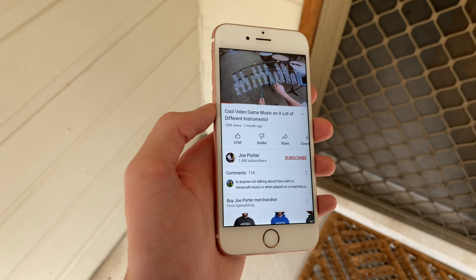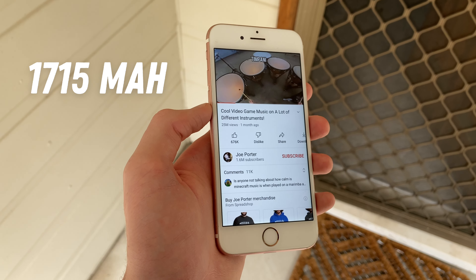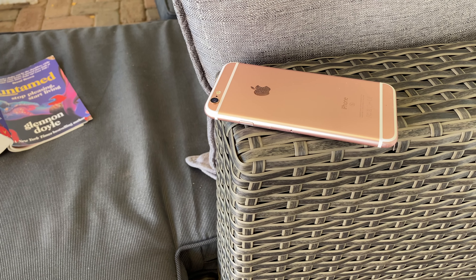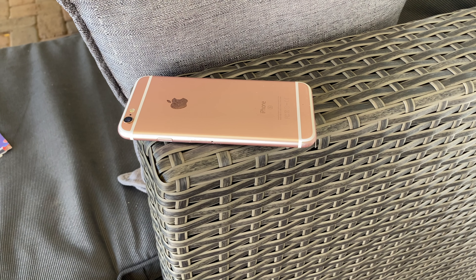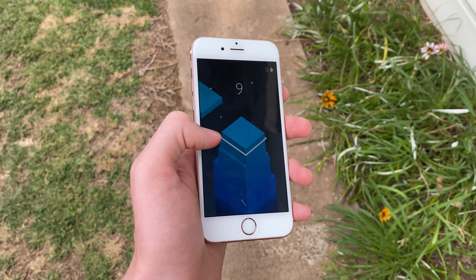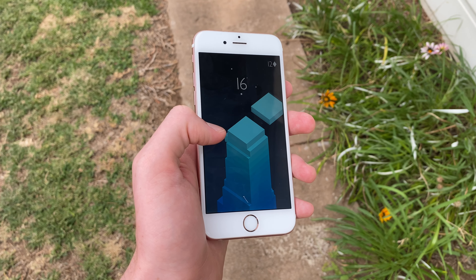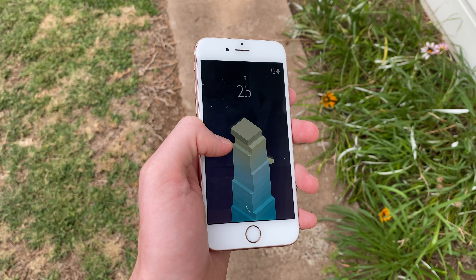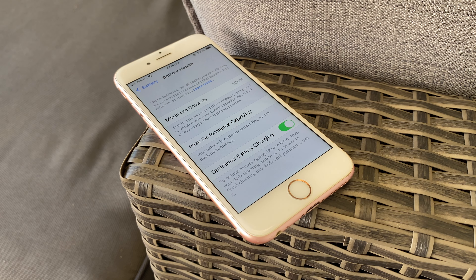Now let's talk about something that's unsurprisingly not that usable — the battery life. The 6S is equipped with a 1715mAh cell, and due to a combination of the already small battery ageing and degrading over time, along with more computationally heavy modern software, getting a full day's use is pretty unlikely if you're anything more than a light user. With the 6S Plus you get a bigger battery that lasts a bit longer, but it's still anything but ideal. It's definitely a reason to avoid buying this phone, despite everything else holding up so well — batteries get worse over time, and the software draws a lot more power than it did back in 2015.